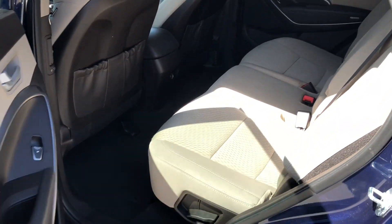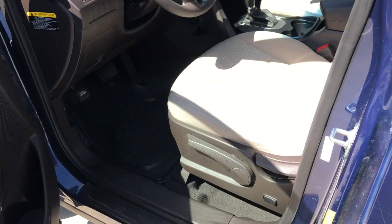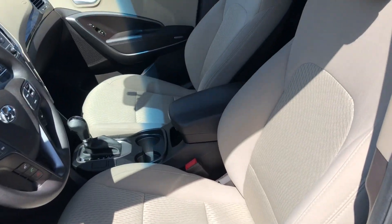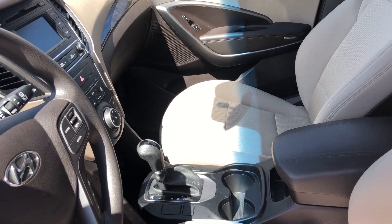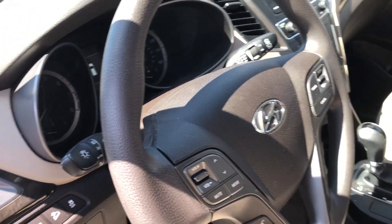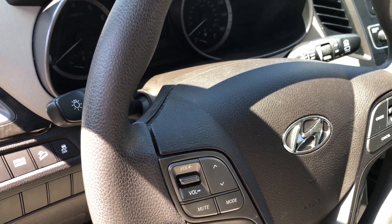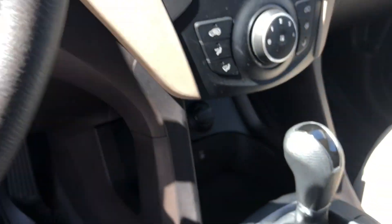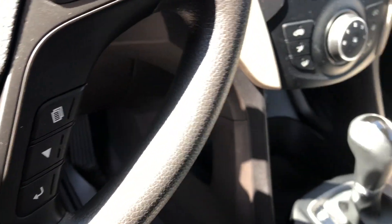There's another view of the inside here. Of course, it does have streaming audio, XM satellite radio, and Bluetooth — everything is controlled right there on your steering wheel. It also has a backup camera, a touch screen, two charging ports, a USB, and an aux jack.